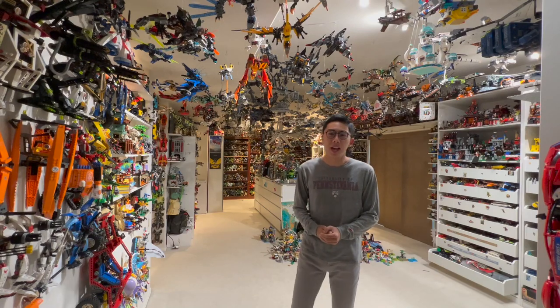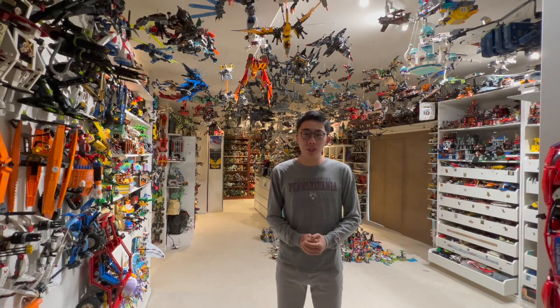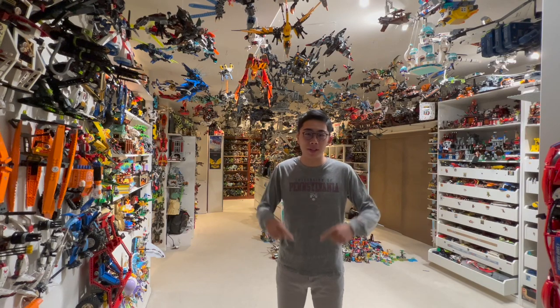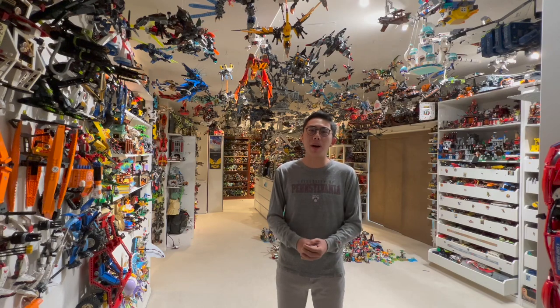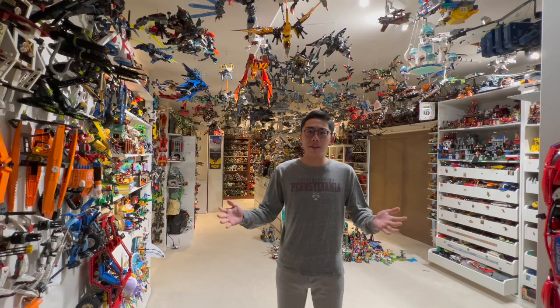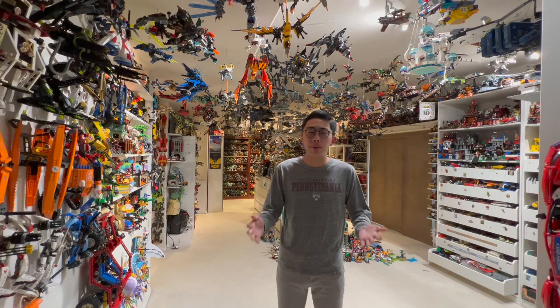Hey there, thanks for tuning in to Duck Bricks, I'm Chris. I just returned from a weekend trip to London, and the LEGO shopping experience in London, UK, is a lot better than what we have in the States — arguably one of the best LEGO shopping experiences I've ever had. Let's just jump right into this, there's a lot to get into here.